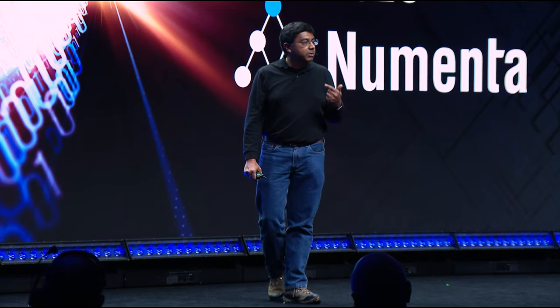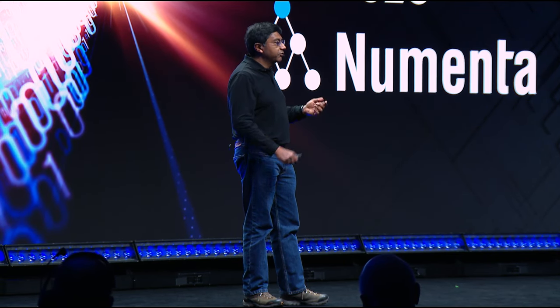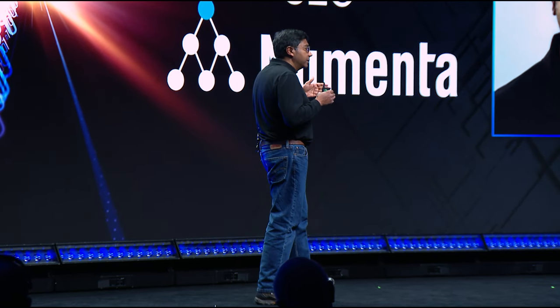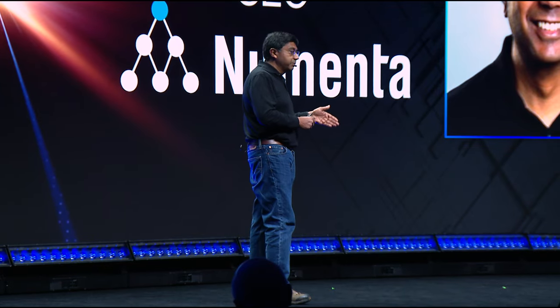I'm super excited to be here today to tell you a little bit about how at Numenta we're taking our neuroscience-based technologies and applying them to AI, and how we're partnering with Intel in that process. The human brain is far larger and much smarter than any AI system available on the planet. What you may not realize is that our brains are actually incredibly efficient — they use only about 20 to 30 watts of power. This is far more efficient than any LLM in any data center today. At Numenta, we've been working closely with neuroscientists, and we're now starting to understand the strategies that the brain uses to get these incredible efficiencies.